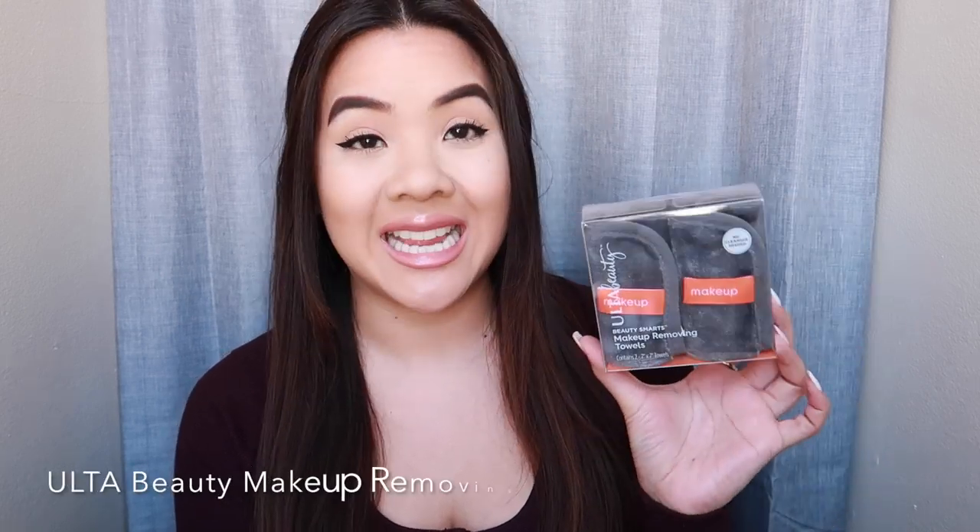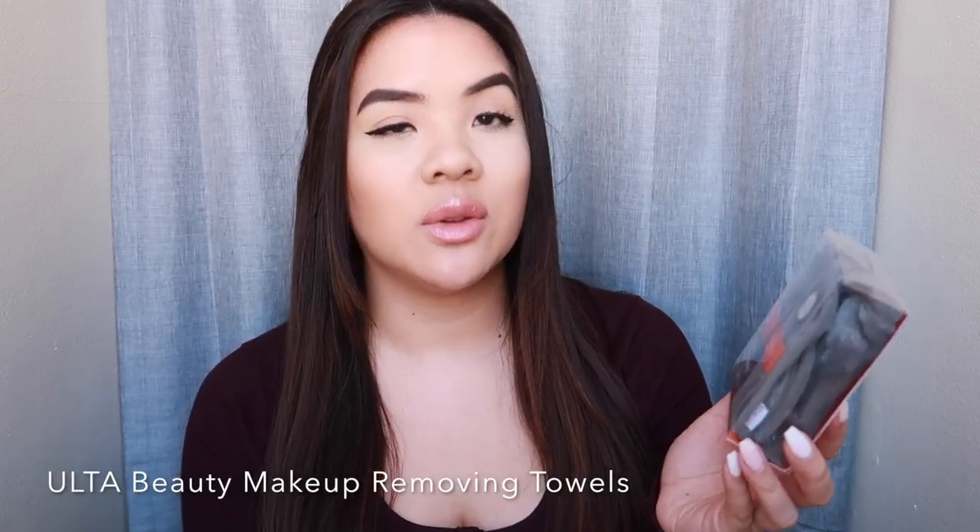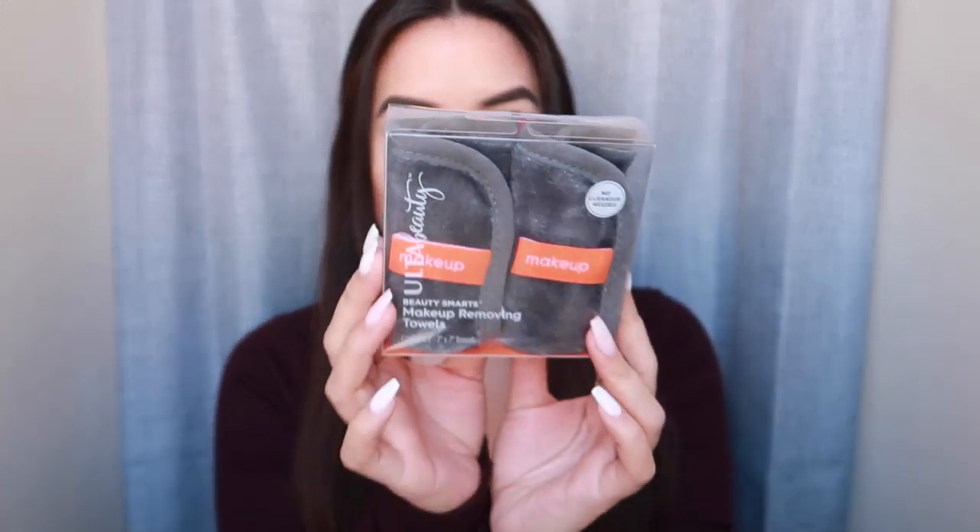I also picked up this — I'm still debating if I want to keep it. It's very similar to the Makeup Eraser. This is the Ulta Beauty brand version called the Beauty Smarts Makeup Removing Towel. It's a reusable, washable towel — instead of makeup wipes, you just wet it and it says it easily removes makeup, oil, and impurities without a cleanser. There's only one in the package. If you've tried anything like this, please let me know your thoughts.